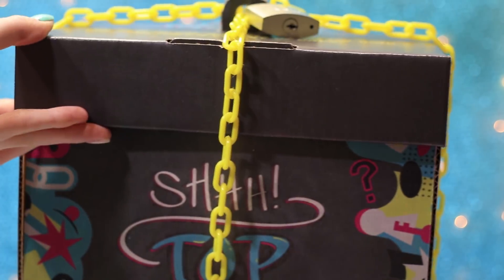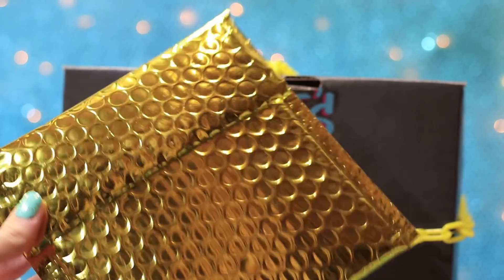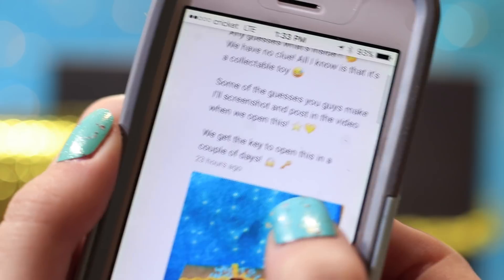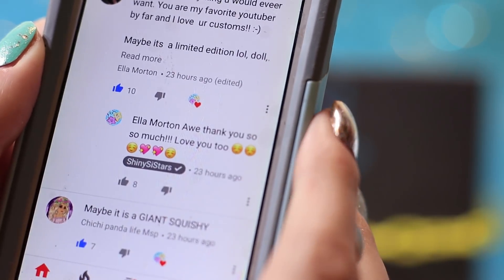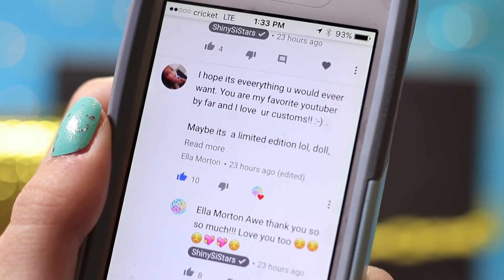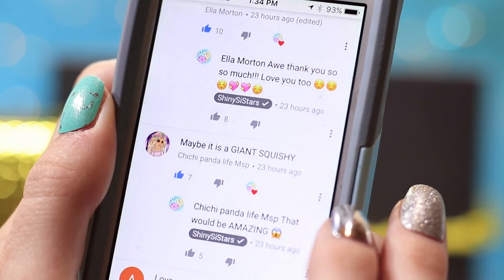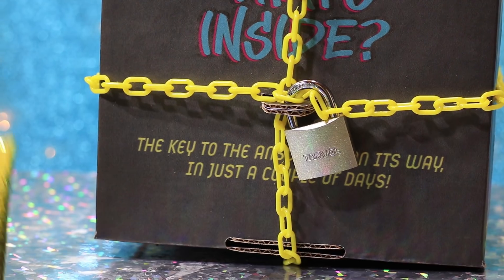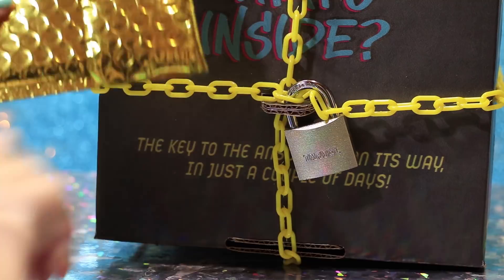So we did have to wait for the key which kept us guessing and we finally got the key. It's in this super cute bold bag. I posted on my community tab what you guys think is inside this box. I gave my guess — I thought it was going to be some sort of collection of squishy toys. Someone guessed a giant squishy, some guessed LOL dolls, and some guessed a collection of plushies. So we're finally going to open this key to see what's inside.